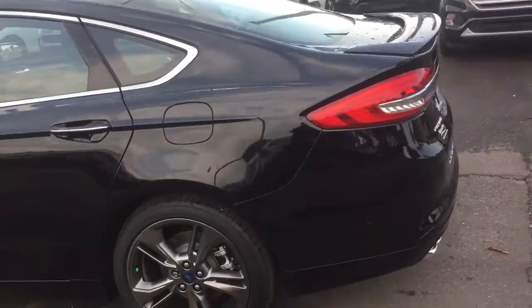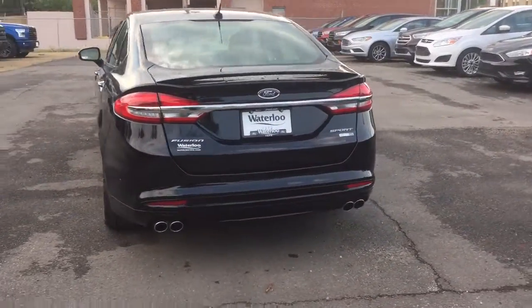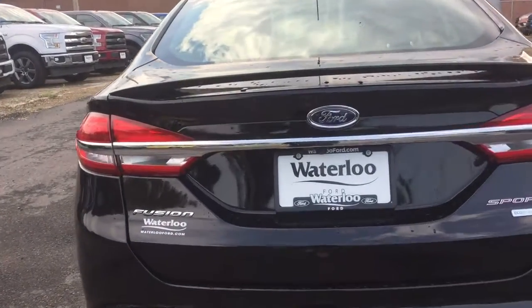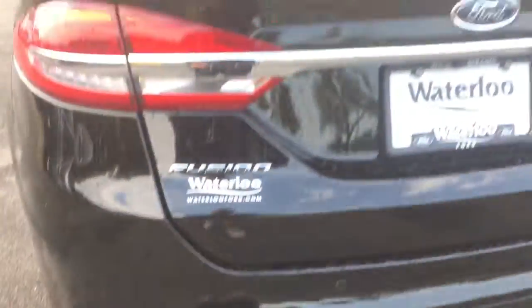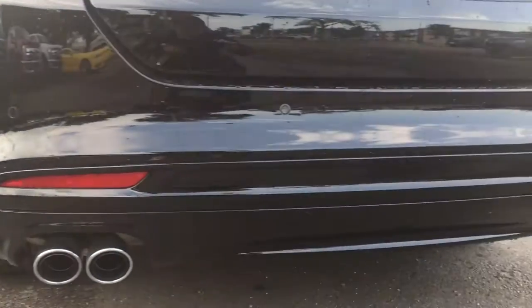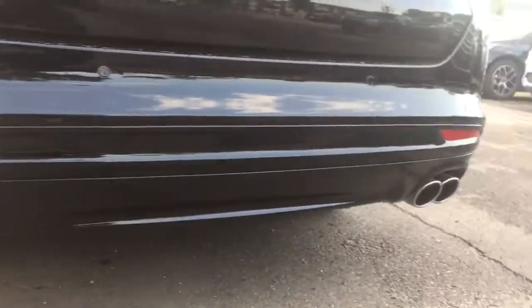Let's go check out the back of the vehicle. Here you'll have your rear window defrost in the back glass. Underneath the Ford badge there's a backup camera. On the rear bumper, the circles act as rear parking aid sensors, so you'll never have an issue backing up.